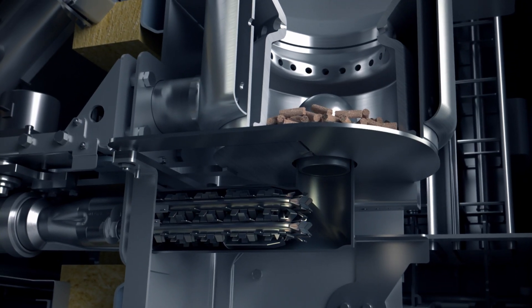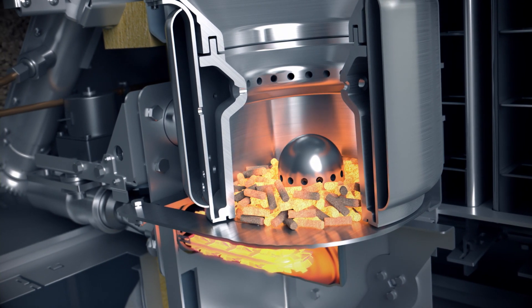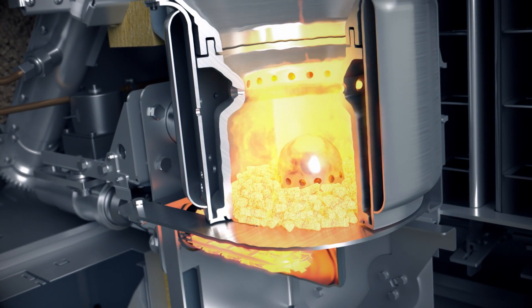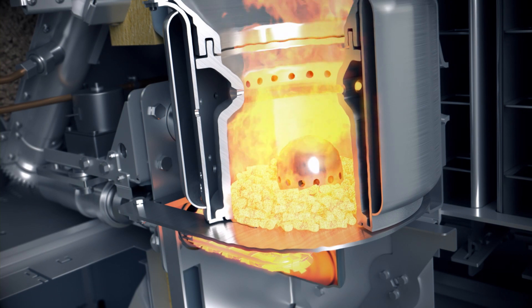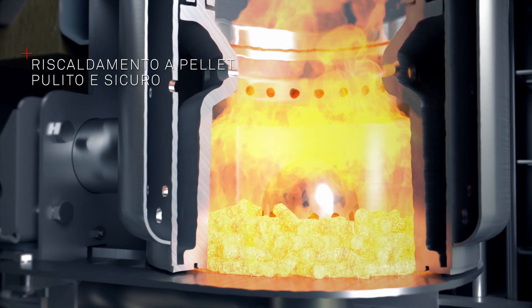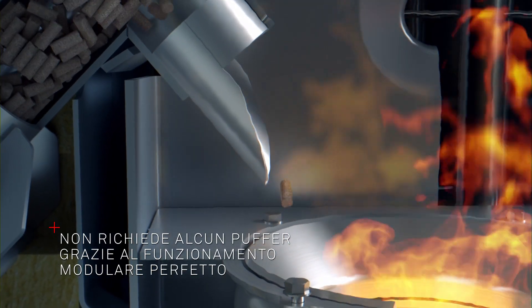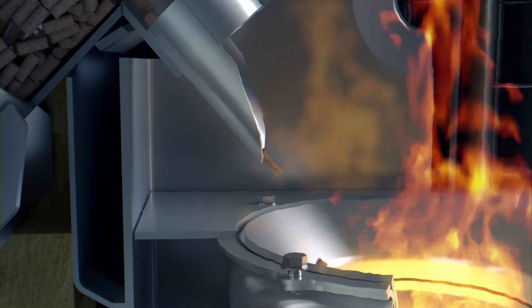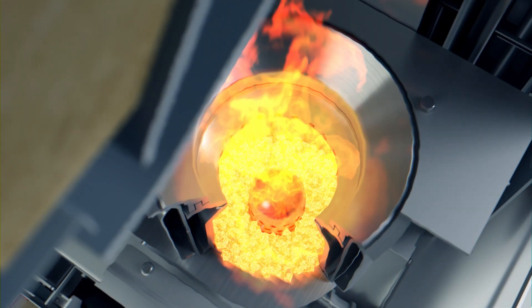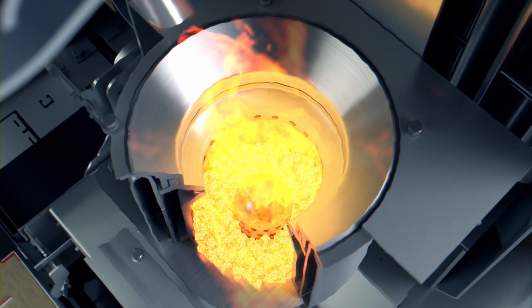BioWin 2 Touch brucia il pellet in modo particolarmente sicuro e rispettando l'ambiente. La caldaia è dotata di un robusto bruciatore in acciaio inox con tecnologia Low Dust. Una combinazione perfetta di elettronica, convogliamento del combustibile e aria di combustione assicura una combustione adeguata alle esigenze e a basse emissioni di agenti inquinanti. BioWin 2 Touch presenta pertanto valori inferiori anche rispetto ai valori soglia ambientali più rigorosi.